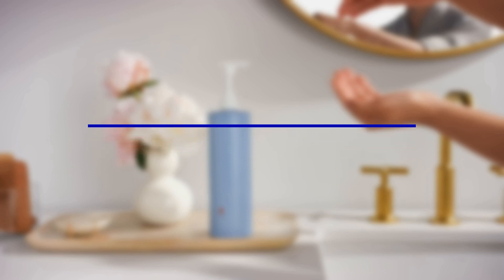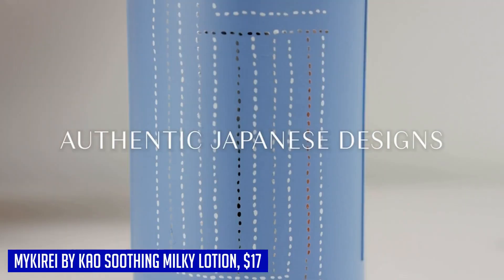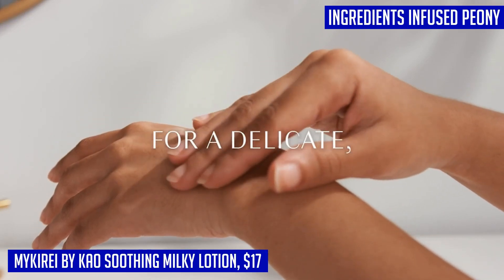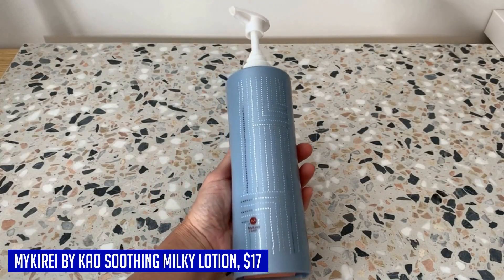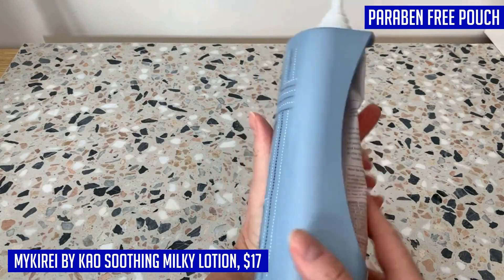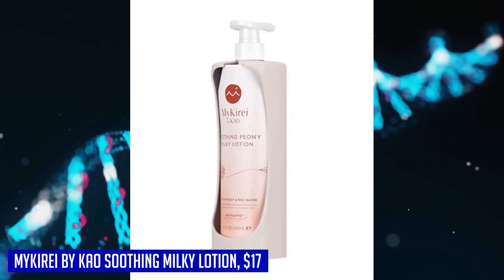Introducing the Miqary by KAO Soothing Peony Milky Lotion, a game changer in hydrating moisturizers. This silky milky lotion is lightweight and fast-absorbing, providing hydration without the heavy feel. It nourishes and hydrates dry skin and works wonders on dry hands, leaving them moisturized all day long. Suitable for all skin types and ages, this delicate formula is infused with traditional Japanese ingredients trusted for centuries.